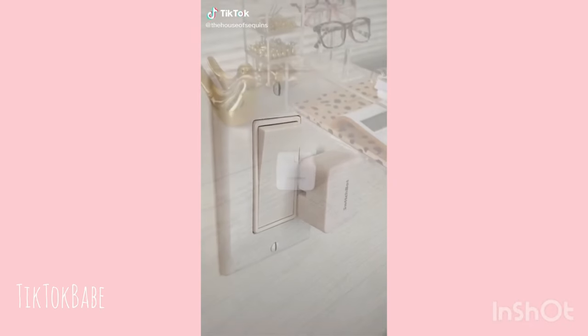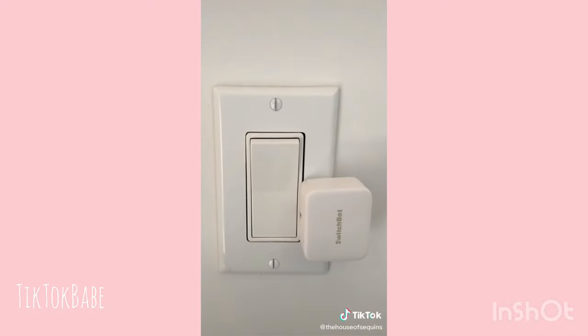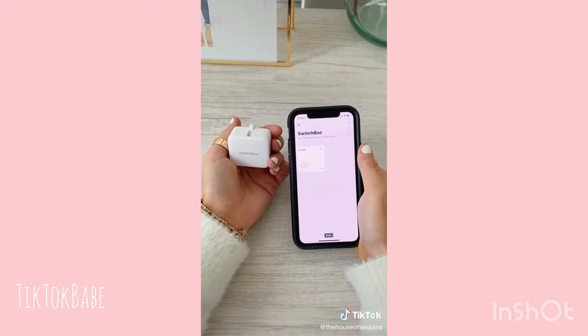Gadgets you may or may not need. This smart switch button pusher works so well — it allows you to turn on a light right from your phone. You just download the app and connect it through Bluetooth.